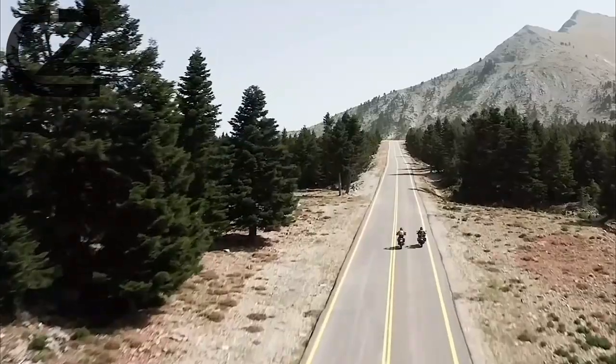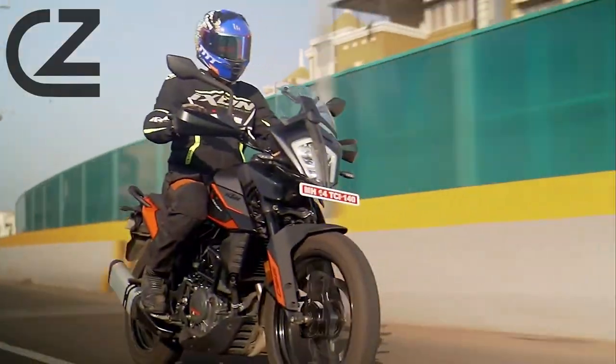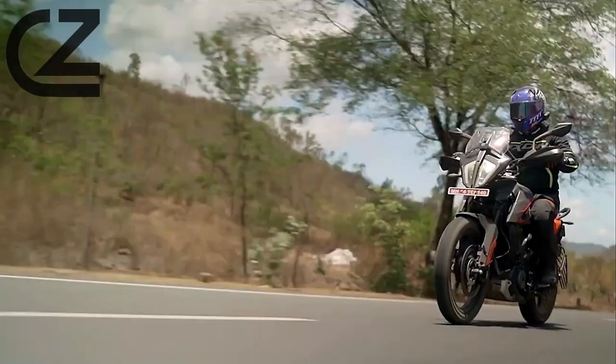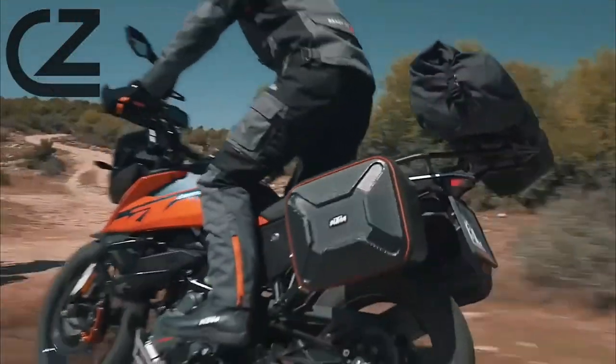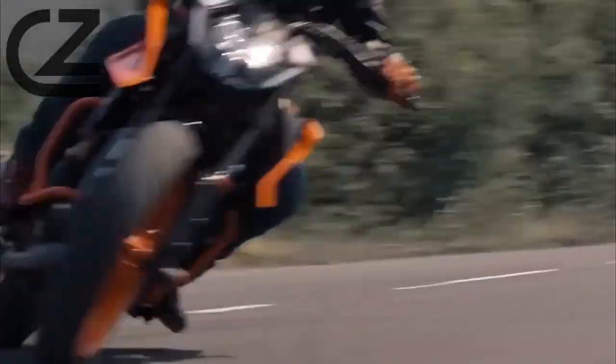Safety is paramount, which is why the KTM 390 Adventure comes equipped with advanced rider aids like ABS and traction control, giving you peace of mind no matter where your adventures take you. Its robust chassis and reliable braking system ensure stability and control, even in challenging terrain or adverse weather conditions. With its advanced electronic systems working seamlessly in the background, you can focus on enjoying the thrill of the ride while staying safe and confident at every turn.